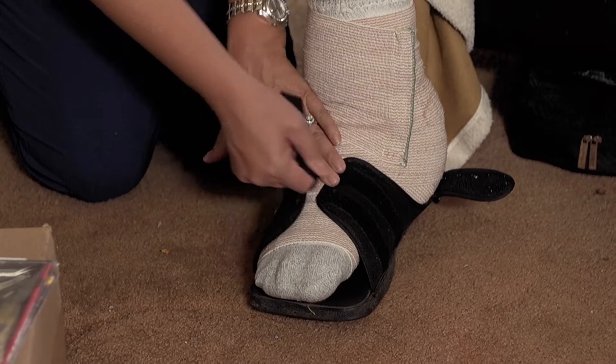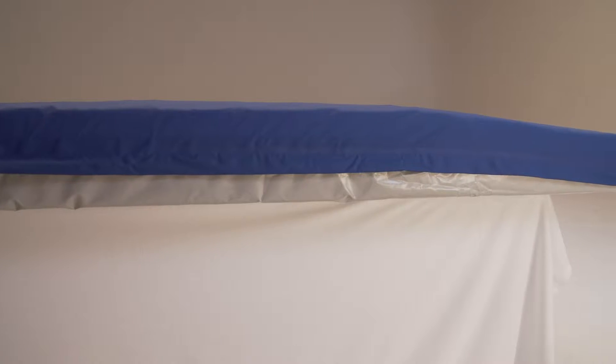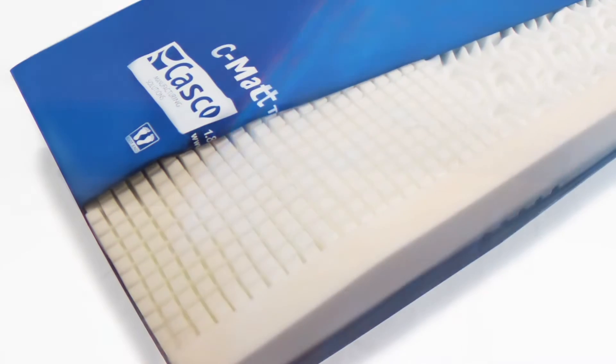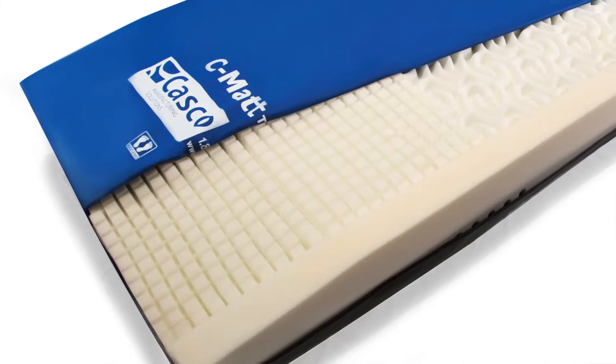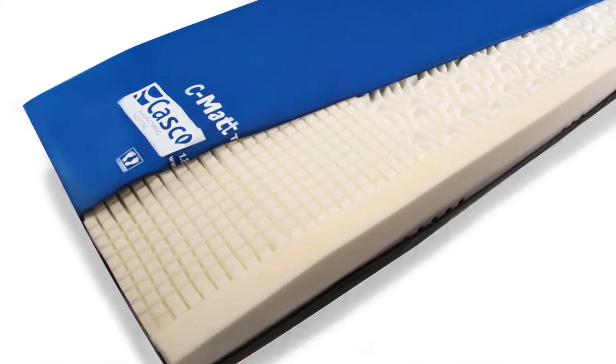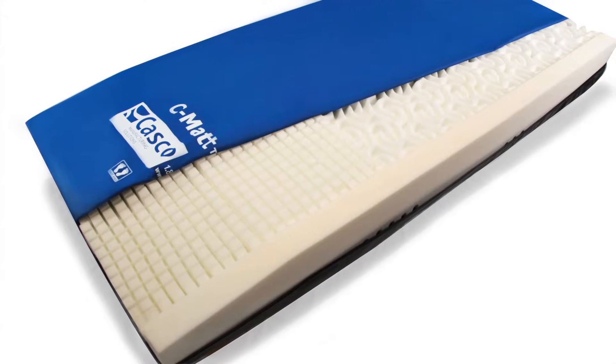The wound was improving, and the only thing that had changed was the mattress. My Prevention Plus mattress is a little different in that it has a contour that allows me to keep my legs elevated, and at the same time, a soft area that doesn't allow my heel to be on a hard surface, which is perfect for what I needed.